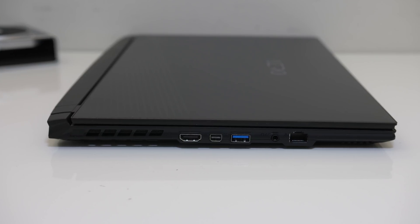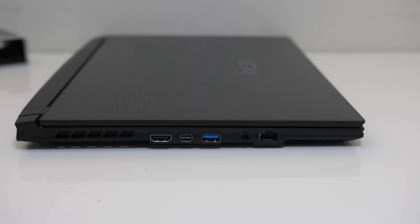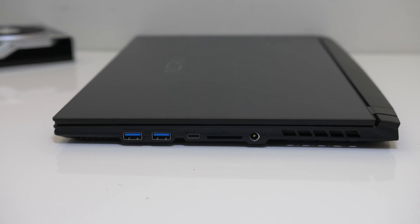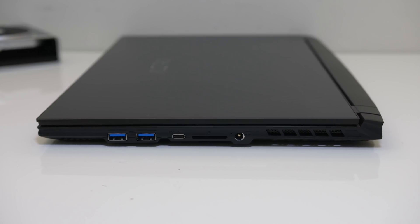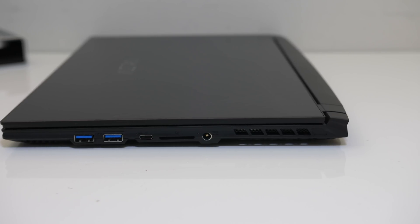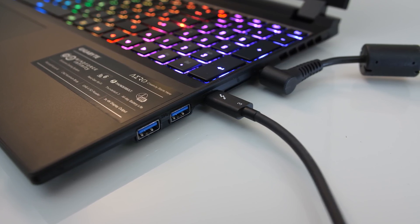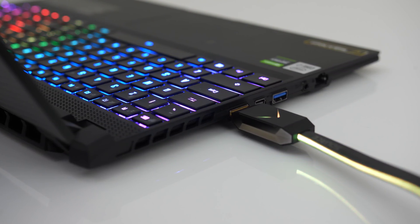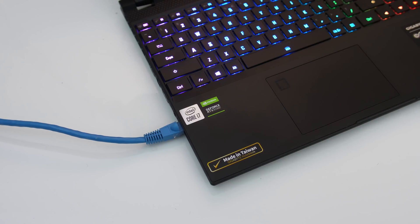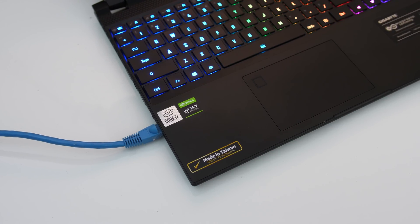On the left from the back there's an air exhaust vent, HDMI 2.1 and mini DisplayPort 1.4 outputs, a USB 3.2 Gen1 Type-A port, 3.5mm audio combo jack, and a 2.5 gigabit ethernet port. The right has two more USB 3.2 Gen1 Type-A ports for 3 in total, a Type-C Thunderbolt 3 port, full-sized UHS-II SD card slot, the power input, and there's an air exhaust vent on this side too. The Type-C port cannot be used to charge the laptop and it connects to the Intel integrated graphics, but the HDMI and mini DisplayPort outputs connect directly to the Nvidia discrete graphics. The ethernet cable might get in the way if you're left-handed as it's towards the front — personally I prefer bulky I/O out of the back and out of the way.